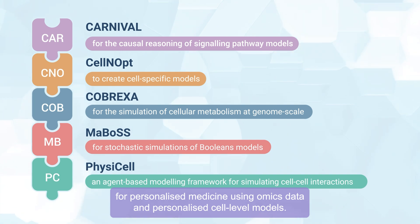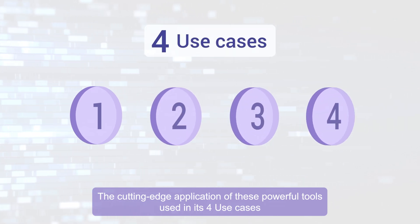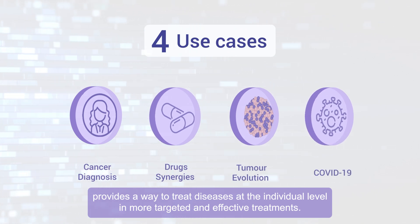Using omics data and personalized cell-level models, the cutting-edge application of these powerful tools, used in its full use cases, provides a way to treat diseases at the individual level, in more targeted and effective treatments.